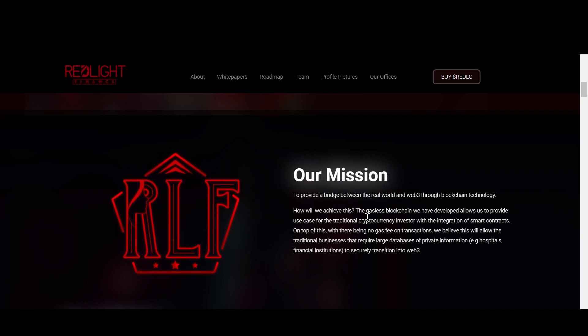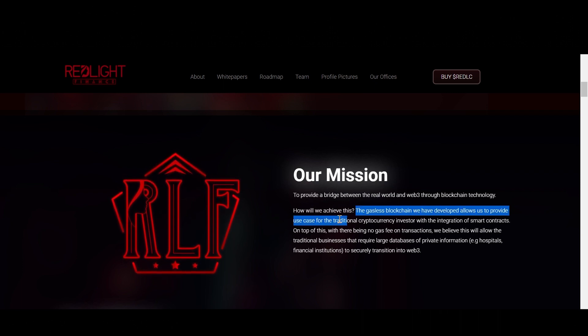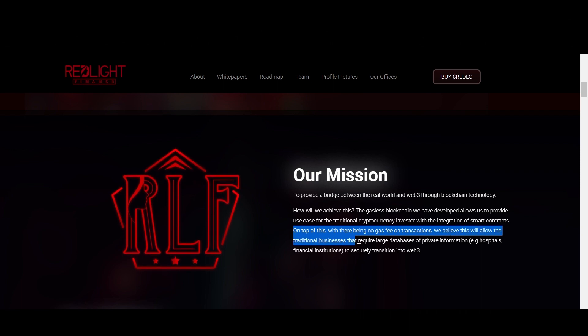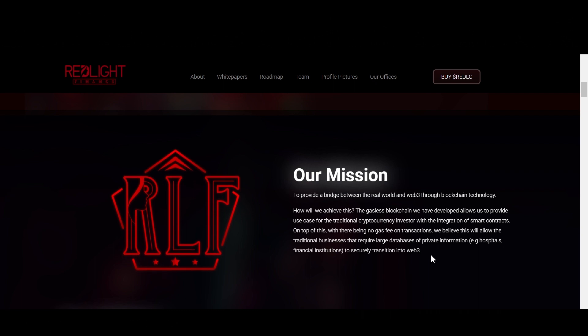Their mission is to provide a bridge between the real world and Web3 through blockchain technology. The gasless blockchain they've developed allows them to provide use case for the traditional cryptocurrency investor with the integration of smart contracts. With no gas fee on transactions, they believe this will allow traditional businesses that require large databases of private information to securely transition into Web3. This is a perfect way for institutions to move into crypto and blockchain — if there are no fees, they have more incentive to do so, and you can move large transactions with zero fees.